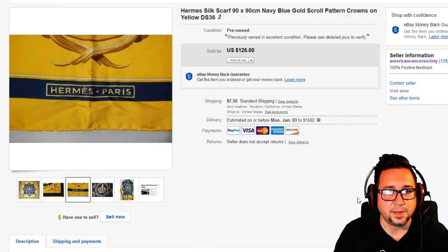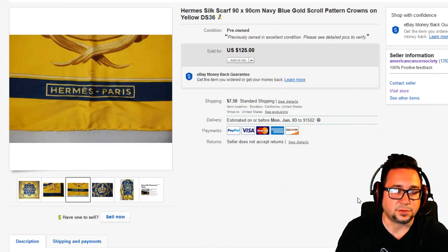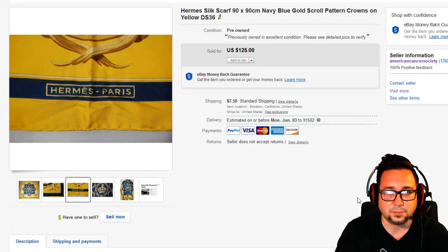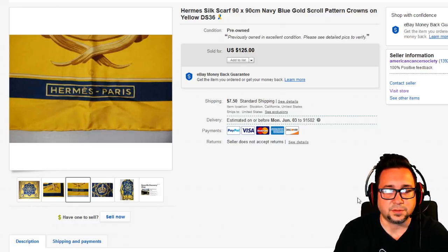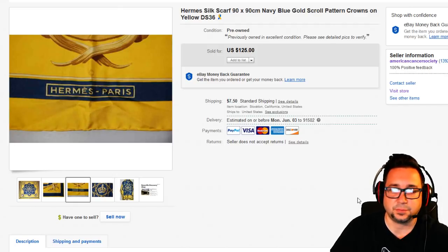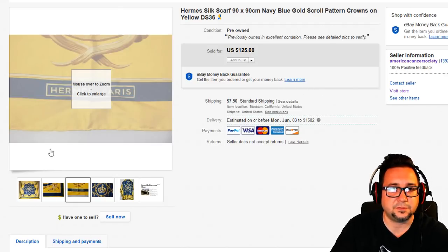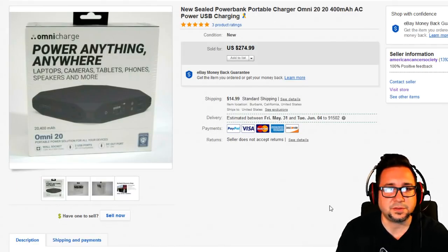Look out for Hermès — you might come across a tie or a scarf. They also have clothing; some of their cardigan sweaters go for hundreds of dollars. Just remember that Hermès is definitely one of those heavily bootlegged and counterfeited brands, so be on the lookout for fakes.